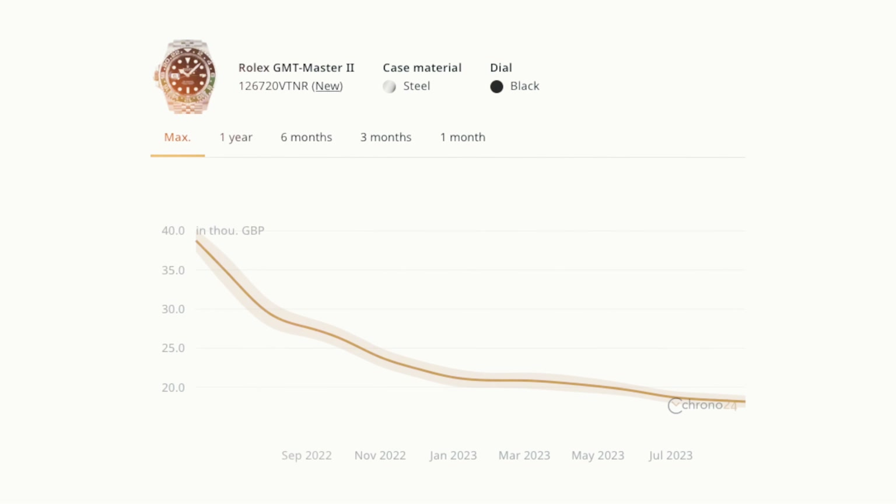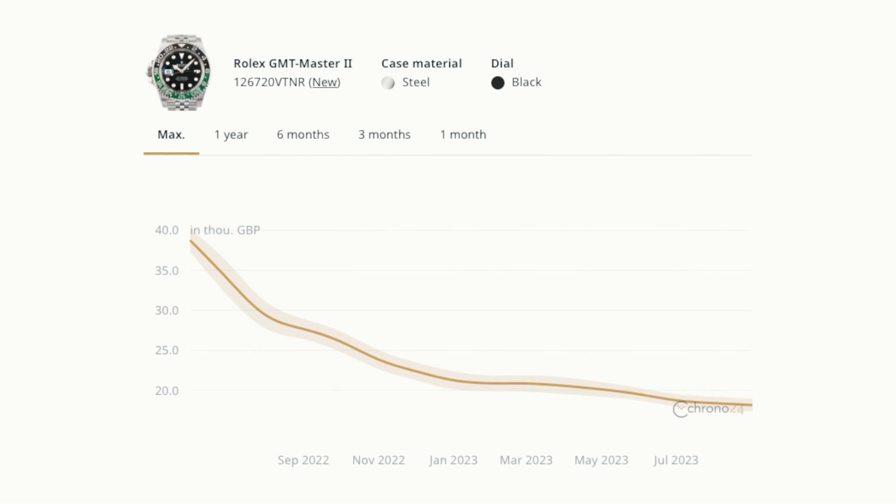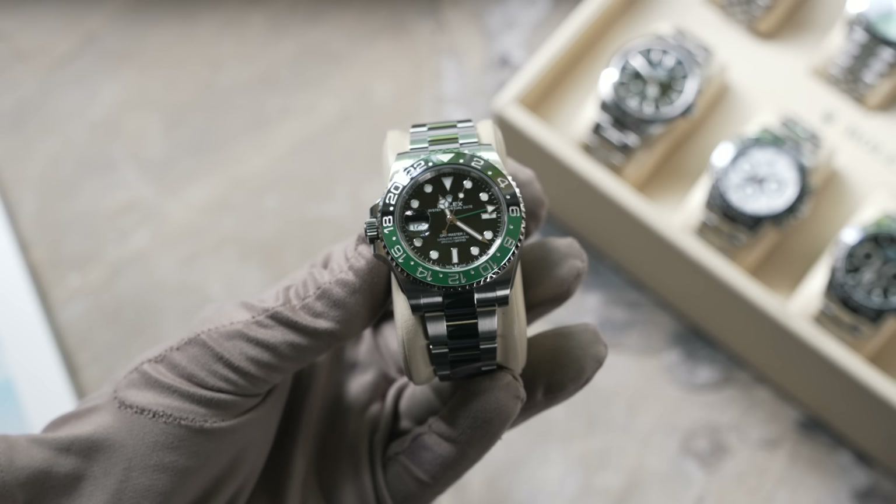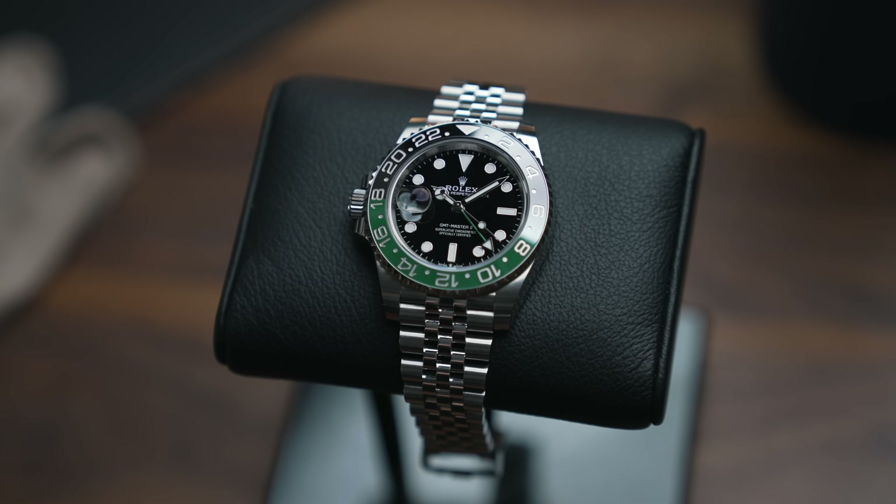Finally, the GMT Master 2 Sprite. When it first came out prices were £20,000–£25,000 — absolutely ridiculous. Now we've sold an Oyster version for around £16,000 and a Jubilee for over £17,000, and for me that's where it should be sitting, in line with the other GMT prices. For savvy buyers, I genuinely believe this is a sleeper for the long term — it's a left-hand drive, not many produced, likely a short production run. If I were you I'd pull the trigger and put it away for a few years.